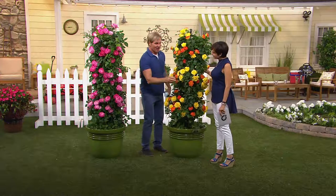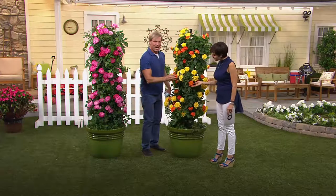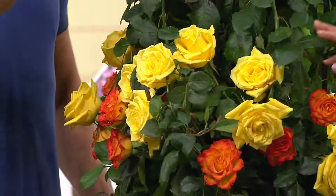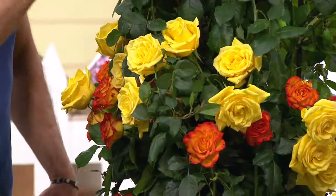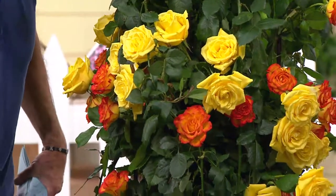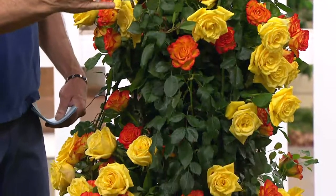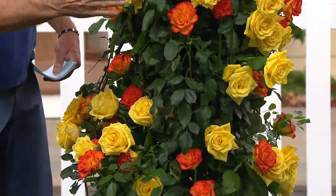These are what we call our chameleon roses. Look at this one — this is Pinata, and you've got yellow, apricot, orange, tangerine, all of these colors all at the same time. Notice how it blooms top to bottom, all the way up. That's a lot of blooms. These will get 10 feet tall, fantastic in containers or in the ground.